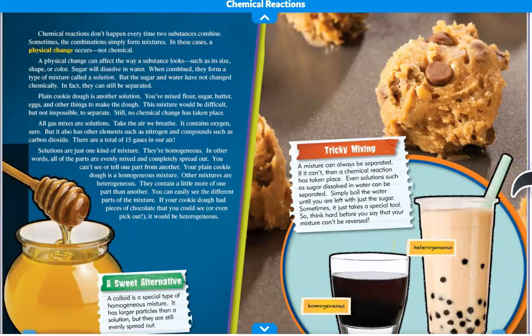Chemical reactions don't happen every time two substances combine. Sometimes the combinations simply form mixtures. In these cases, a physical change occurs, not chemical. A physical change can affect the way a substance looks, such as its size, shape, or color. Sugar will dissolve in water. When combined, they form a type of mixture called a solution. But the sugar and water have not changed chemically — in fact, they can still be separated.